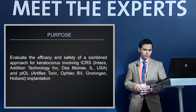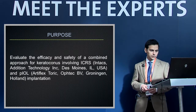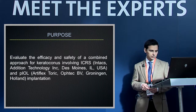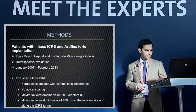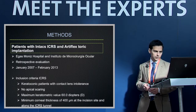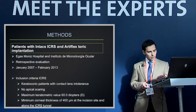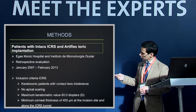The purpose of this study is to evaluate the efficacy and safety of a combined approach for keratoconus involving ICRS and phakic IOL implantation. We use the Intacs as ICRS and the Artiflex toric as our phakic IOL. We did a retrospective evaluation of patients at Egas Moniz Hospital in Lisbon and IMO in Barcelona.